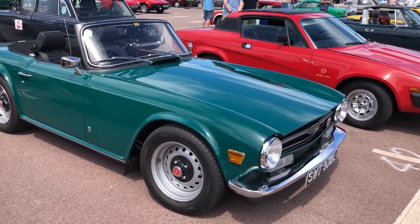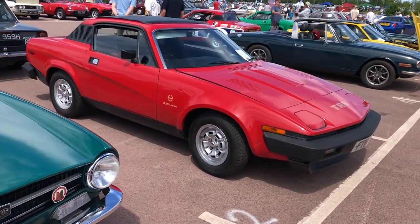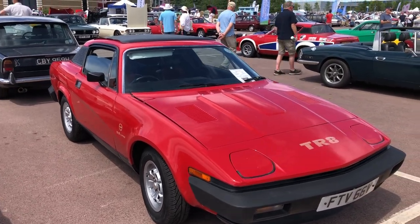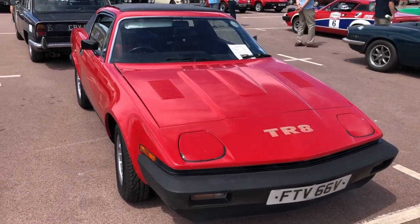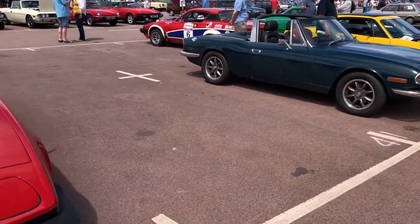So a nice emerald green TR6. And here's a beautiful TR7 — well, it's a TR8 in fact; it's got the three-and-a-half-litre Rover engine. I think they were only officially sold in the States, but obviously a few have been converted or found their way across.